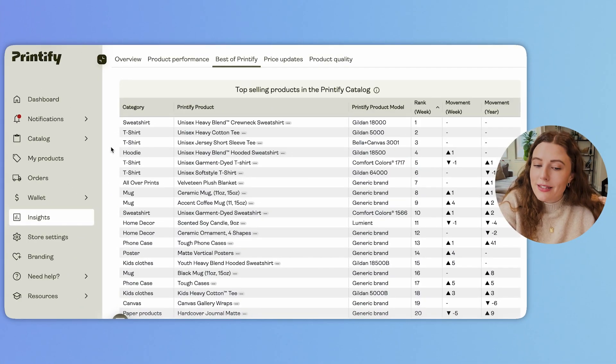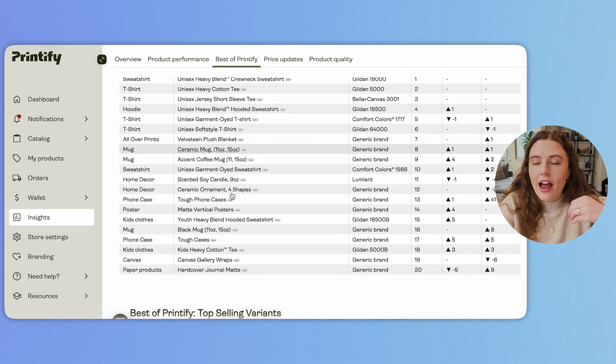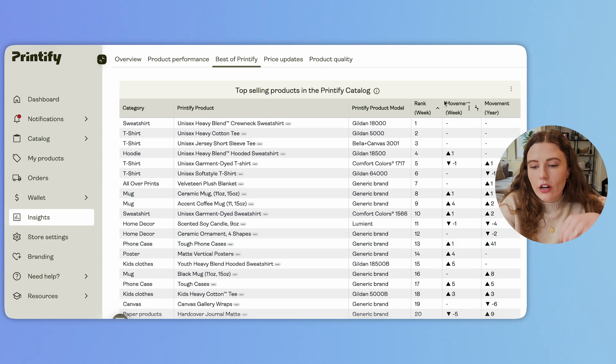If you go over to Insights and hit Best of Printify, you'll be able to see all their products listed with their rank for the week, their movement for the week, and their movement for the year. Some things I'm constantly looking at are what are the top 10 and what are the ones that have moved a lot year over year. Keep in mind I'm filming this at the very tail end of December, so it's a tricky time to look at this data because it's very Q4-centric — week over week it might show ornaments, but in January it's definitely not going to be ornaments.